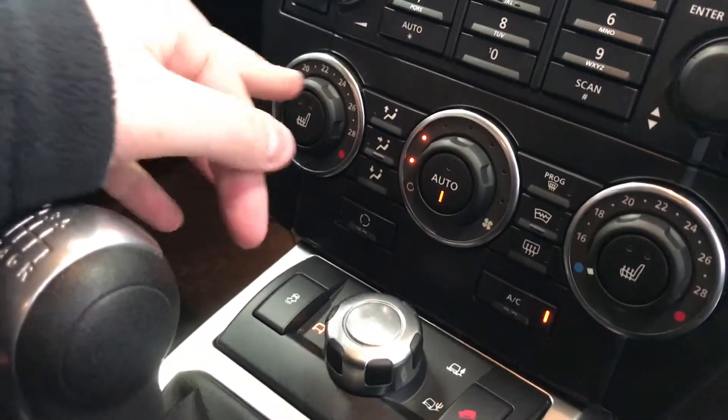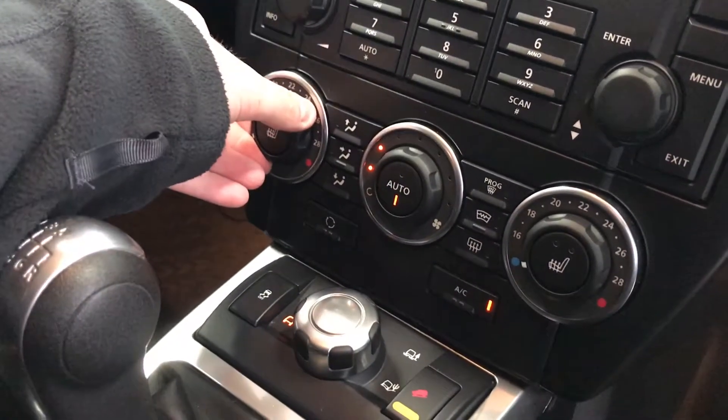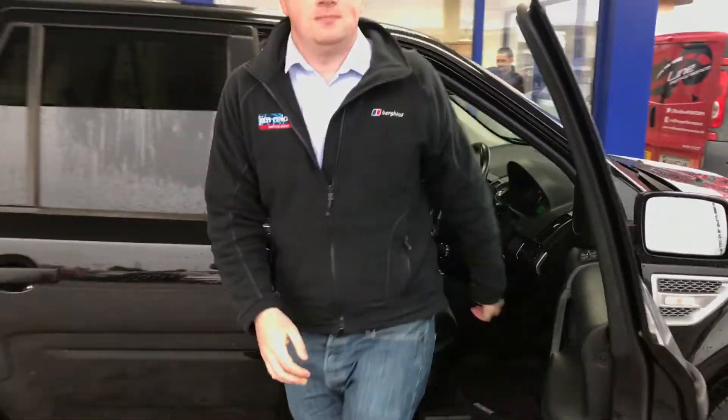Down here you've got your dual climate control and also your terrain selector, which will control power to the wheels and traction. This car is prepped and it's ready to go. I'm hoping to see you soon.